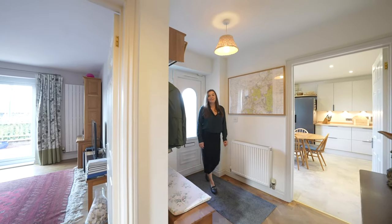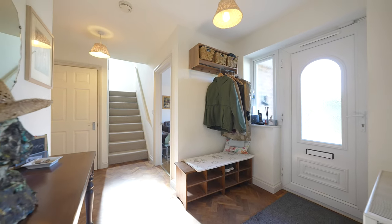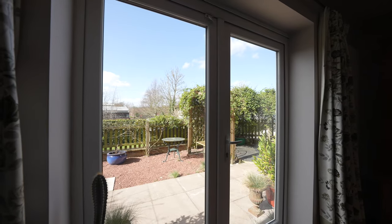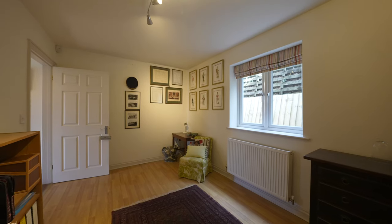As you enter the property you're greeted by this spacious hallway which gives access to the lounge with solid oak flooring and doors leading to an outside terrace. There is also a second reception room, great for a home office or further sitting room.